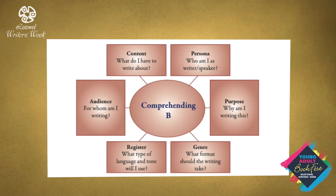The most important part of Section B Comprehending is to decipher the question. Here is a series of questions you should ask yourself before you begin to write. Content: what do I have to write about? Persona: who am I as the writer or speaker? Purpose: why am I writing this? Audience: for whom am I writing? Register: what type of language and tone will I use? Genre: what format should the writing take?